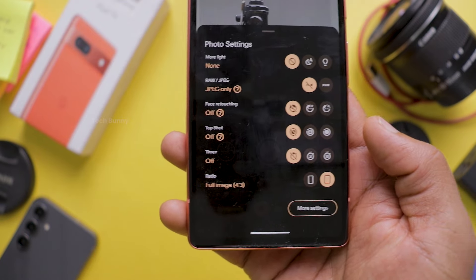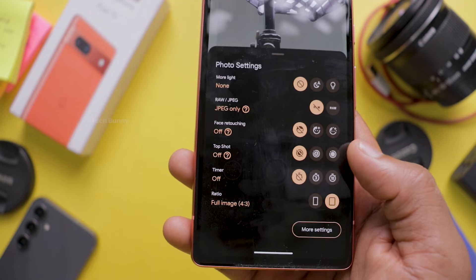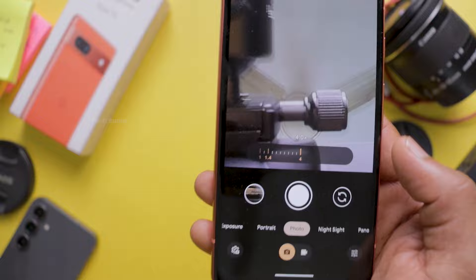The camera app also provides front camera controls like brightness, shadows, white balance, and additional settings like screen flash, JPEG or RAW format, and face retouching. While recording with the front camera, you can zoom from 1x to 4x. This is the video recording from the Pixel 7a front-facing camera — you can judge the audio and video quality in outdoor conditions. You can observe the stabilization, video quality, and audio quality, which are the two key elements to evaluate in Pixel mobiles.